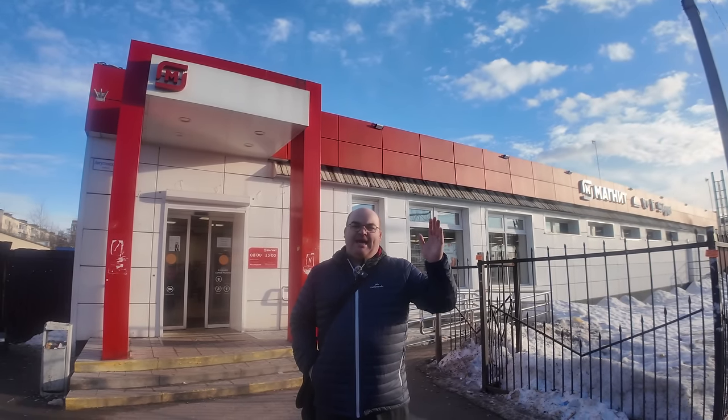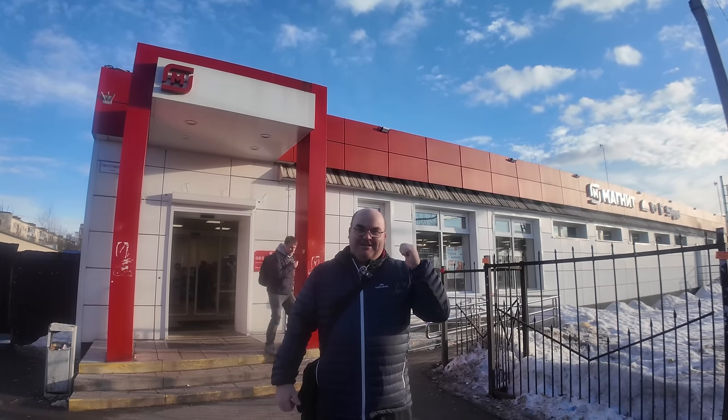Hi everybody, welcome to Traveling with Russell. Welcome to a new video and welcome to the town where I live in Moscow region at Prelevka. I thought I'd take you for a walk around a typical Russian supermarket called Magnit. I wonder if I'm going to be attracted to the prices — it's right behind me, let's go check it out.